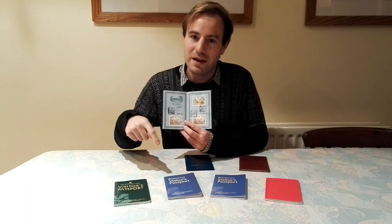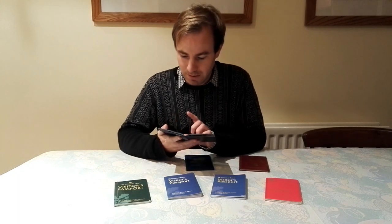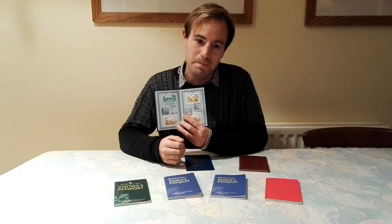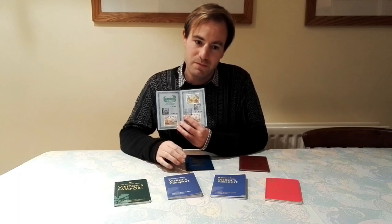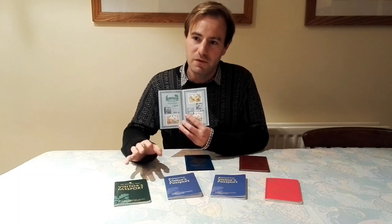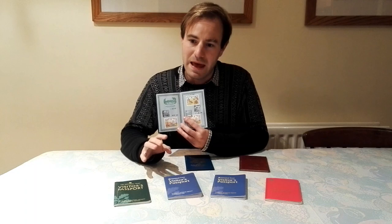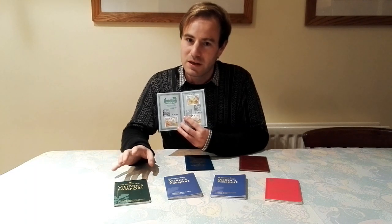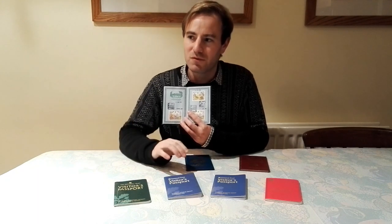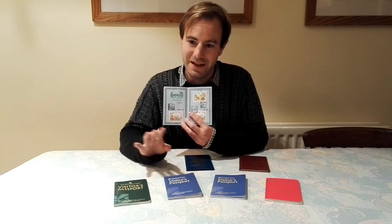My next property was Waddesdon Manor, in Buckinghamshire — one I've been to quite a few times over the years. It's built in the style of a French chateau and it's one of the Rothschild properties. My main memory from there is the aviary — there's a huge aviary full of birds. There's also a load of rocks which I always found quite fascinating. I'd say it's well worth a visit — they're all well worth a visit.